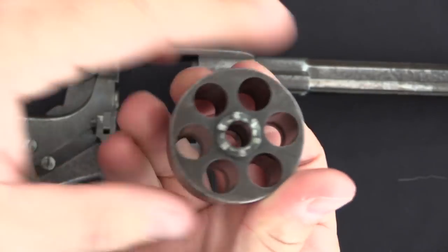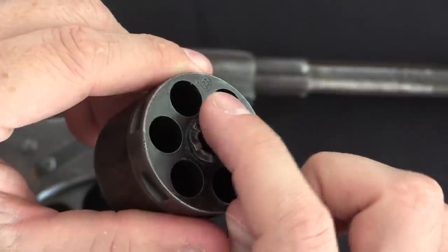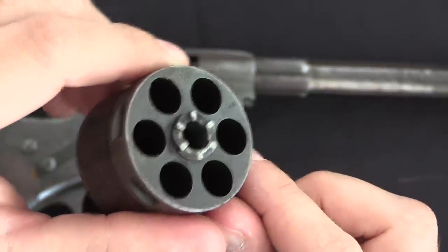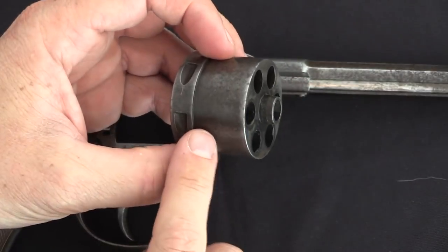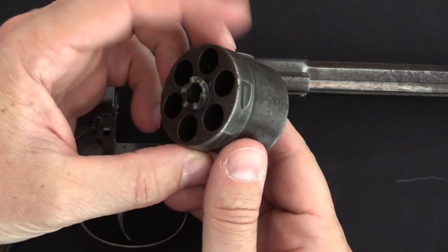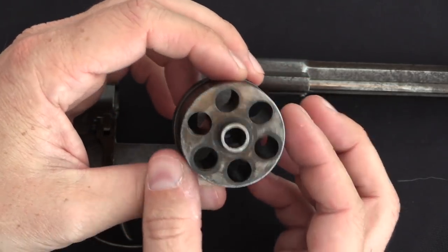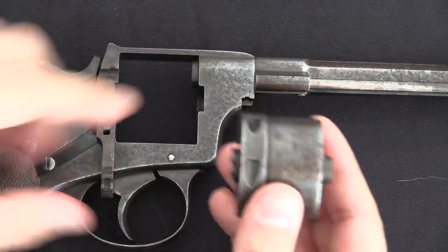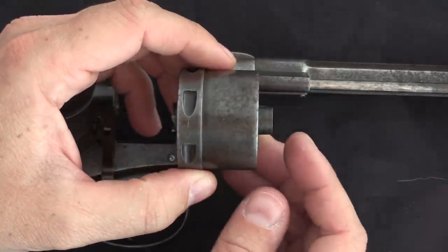Then you just open the loading gate and the cylinder drops right out — six shots. We have a Belgian proof mark, ELG in a circle, and an inspector's mark, but nothing else on the cylinder. I'll point out here that there are no flutes in the cylinder, it's just smooth. That is an efficiency thing — it makes the cylinder a little bit heavier but a little bit cheaper. So as you can see, we've got a mixture of features that were removed for economisation in the Belgian guns, and features that weren't.